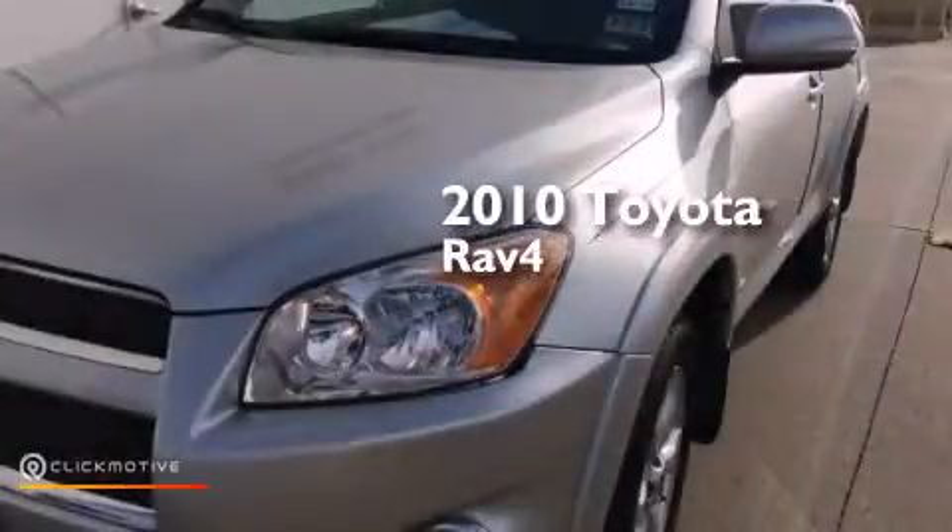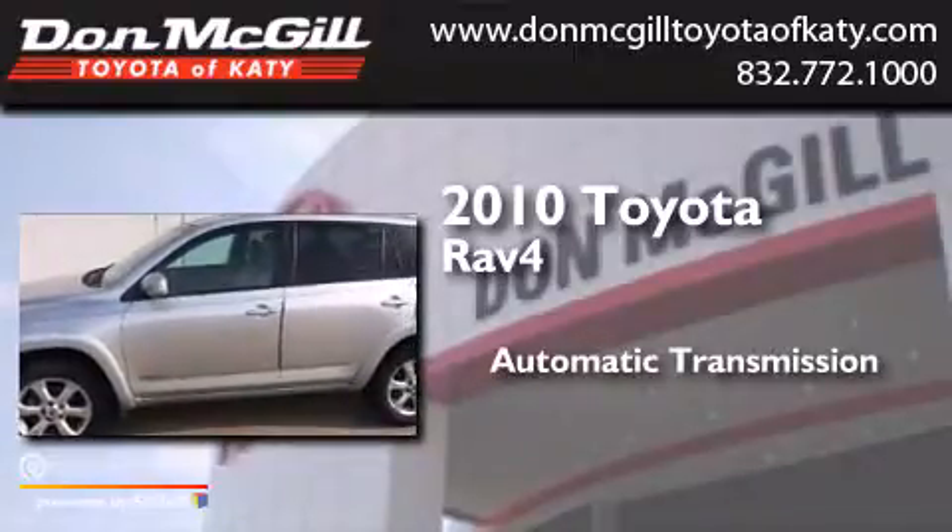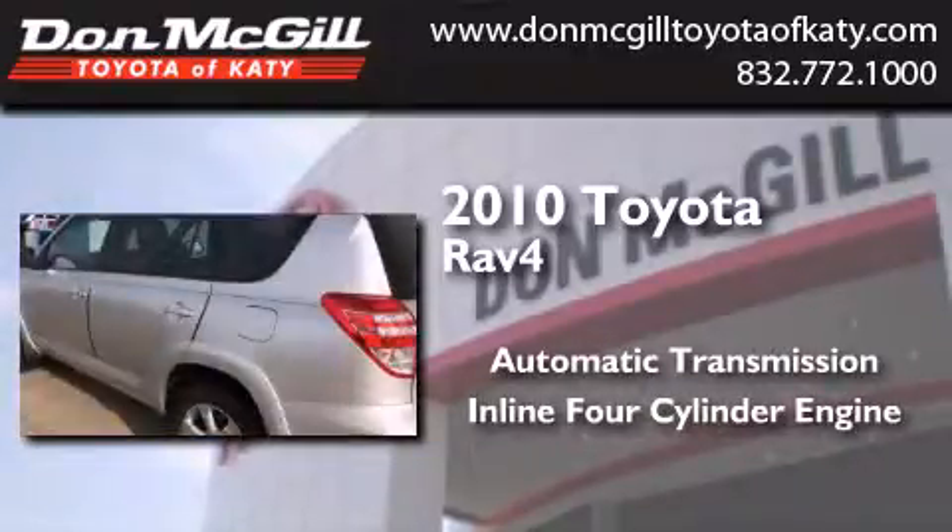This is a 2010 Toyota RAV4. This crossover has an automatic transmission and an inline four-cylinder engine.